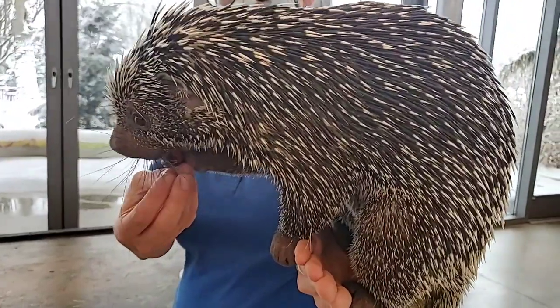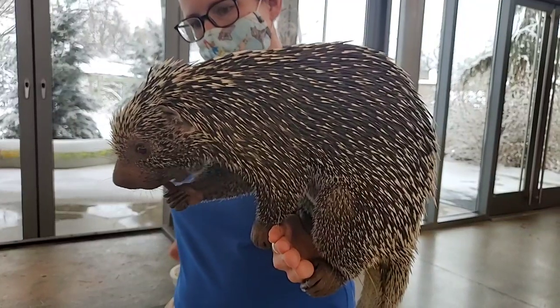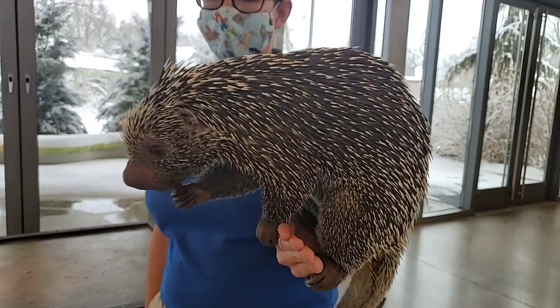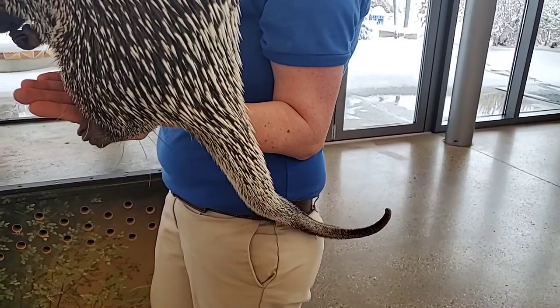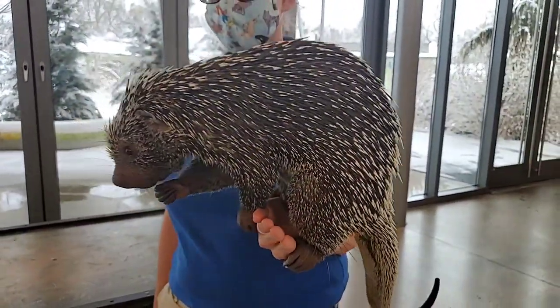Prehensile-tailed porcupines are found in South America — Venezuela, Brazil, Bolivia, and a few other countries. As their name suggests, they have a really long tail because this type of porcupine lives up in the trees. That tail helps them grab onto branches and navigate their way around up in the canopy so they don't fall down.